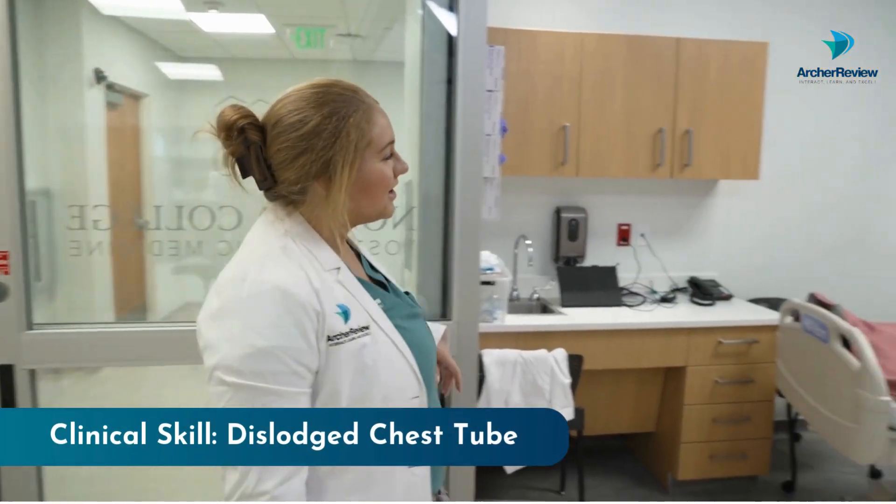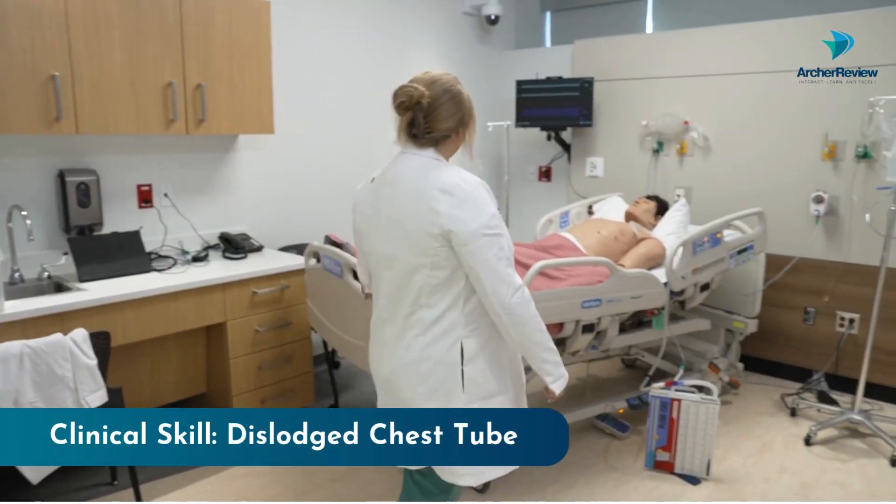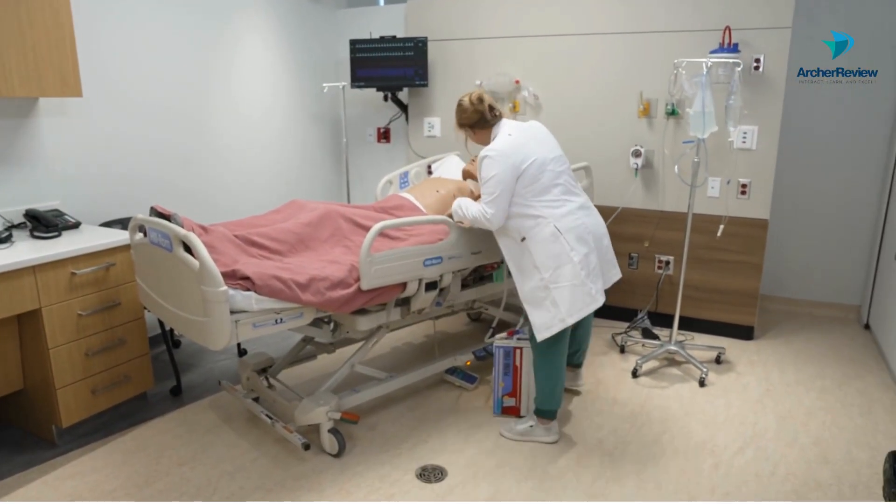Hey Mr. Smith, it's Dr. Taylor. Can I come in? Not looking so good. Are you okay Mr. Smith?